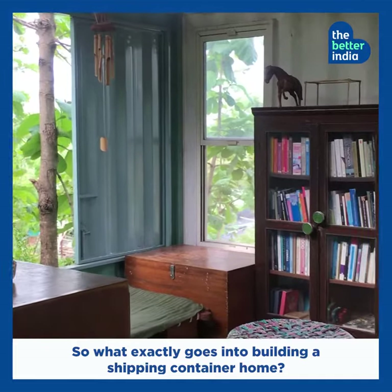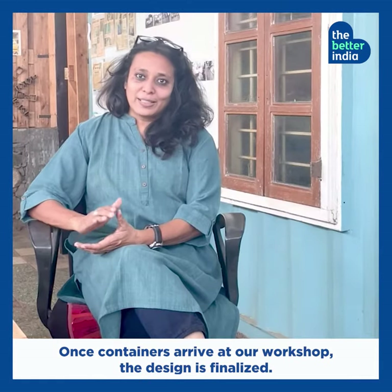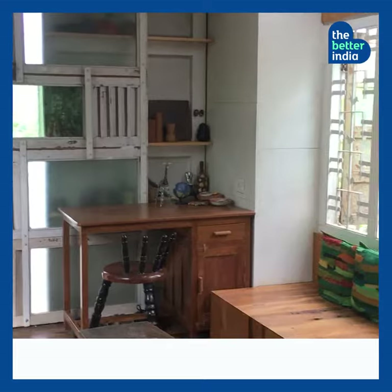So what exactly goes into building a shipping container home? Work starts with selecting and purchasing an old shipping container. Once containers arrive at the workshop and the design is finalized, the major processes are fabrication, services and finishes.